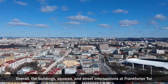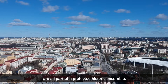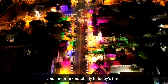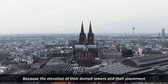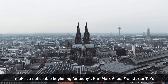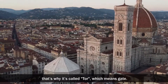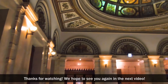Overall, the buildings, squares, and street intersections in Frankfurter Tor are all part of a protected historic ensemble. Its surrounding areas totally resemble a historic relevance and landmark notability in today's time. Because the elevation of their domed towers and their placement makes a noticeable beginning for today's Karl-Marx-Allee, Frankfurter Tor's architecture recalls the concept of a city entry — that's why it's called Tor, which means gate. Thanks for watching. We hope to see you again in the next video.